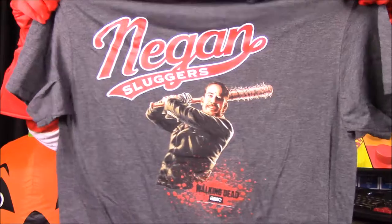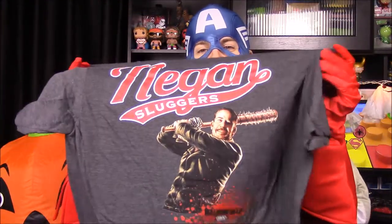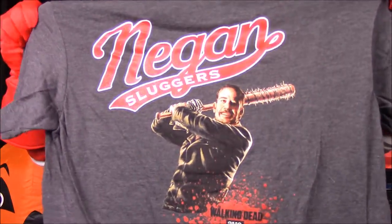Next up, we have a Walking Dead shirt. It looks kind of like a baseball shirt and it's got Negan on it — it says 'Negan Sluggers' with Lucille in his hand. This is after we've seen the first episode of Walking Dead this season, and let's just say — brutal, man.